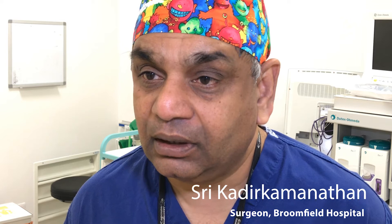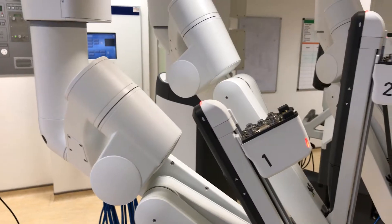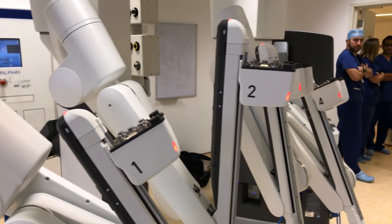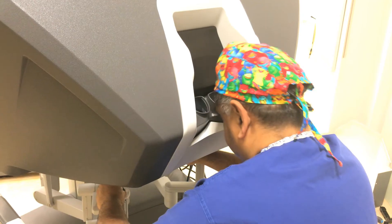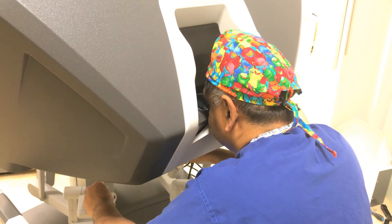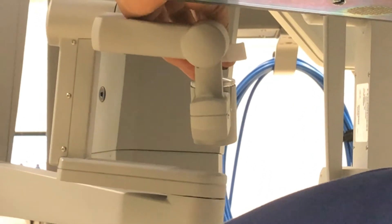It is the state-of-the-art new robot and there is nothing better than that at the moment in the UK. It has an up-to-date 3D vision which is much better than the old one. The arms are much narrower, making it more versatile in terms of introducing instruments into the abdomen. It can do all sorts of procedures — in my specialty, upper GI surgery, colorectal surgery, urological surgery, even head and neck surgery, and some plastic surgeons have also been using it.